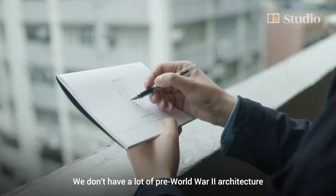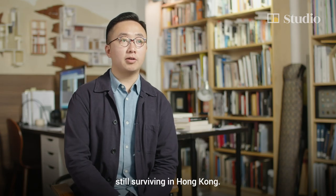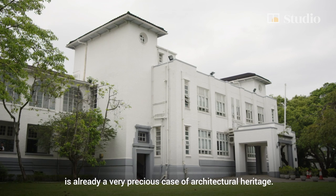We don't have a lot of pre-World War II architecture still surviving in Hong Kong. So any pre-war architecture, in my opinion, is already a very precious case of architectural heritage.